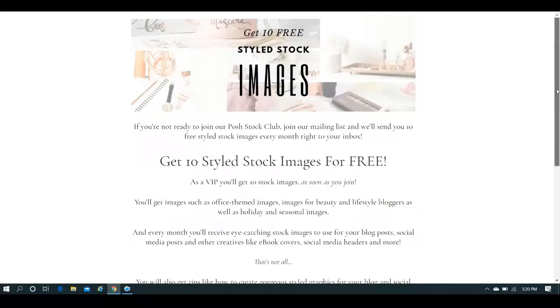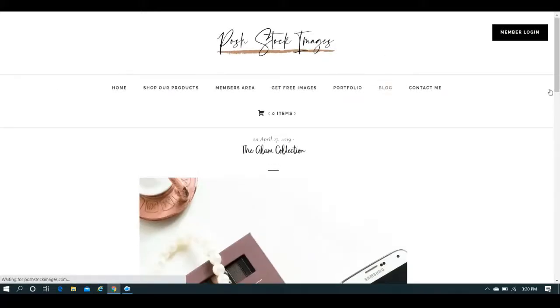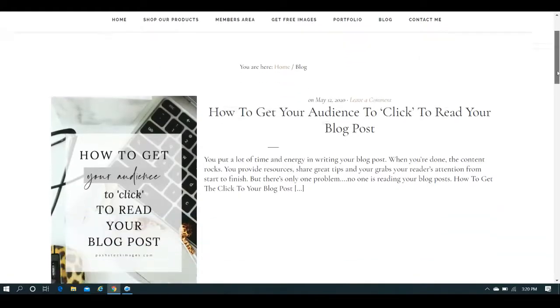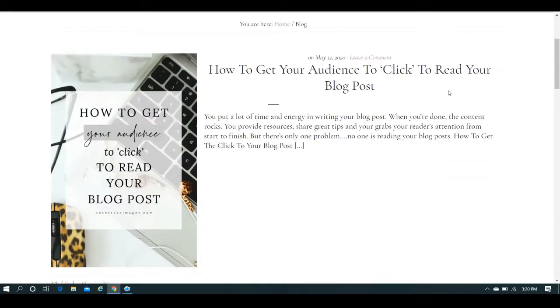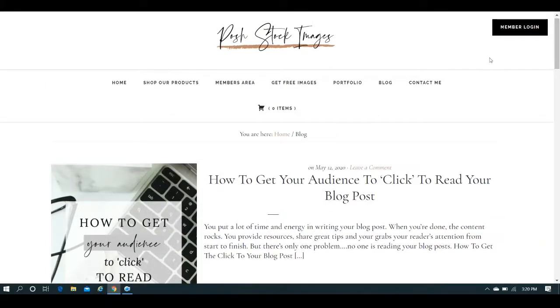If you want to try before you buy, that is definitely a way to go about it. She does have a blog too. Her latest post — how to get your audience to click to read your blog post — even shows you how you can use one of the images. Her blog post images always stand out; she does such a pretty job.